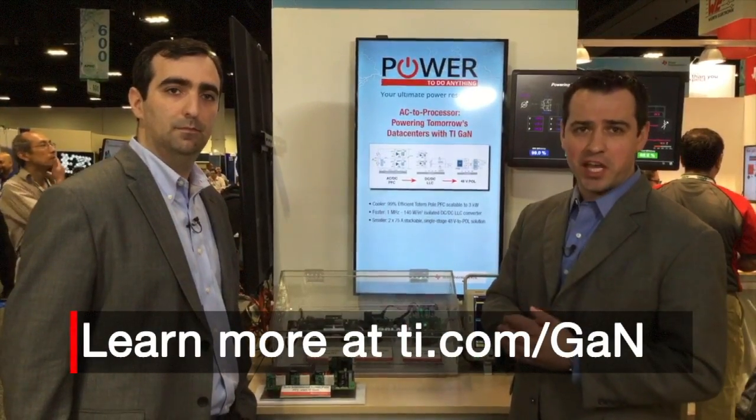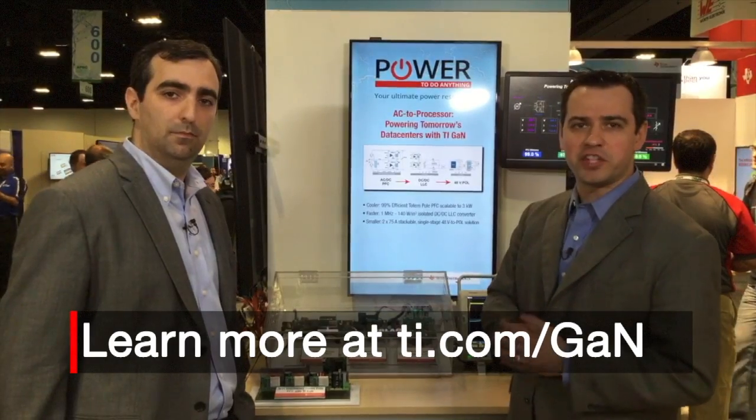Thank you everybody for watching. If you'd like to learn more, please come to TI.com/GAN and see how TI is revolutionizing data center power density with GaN.